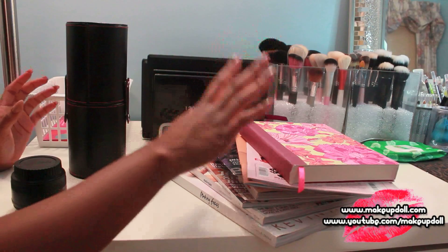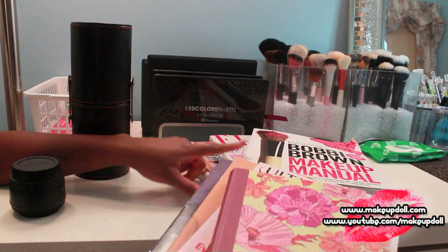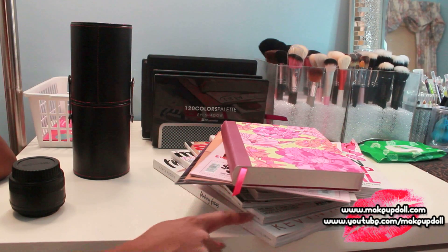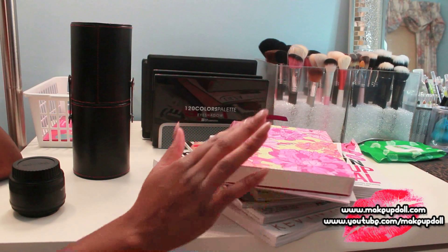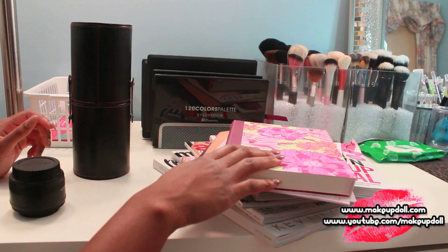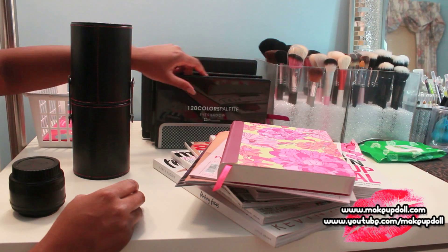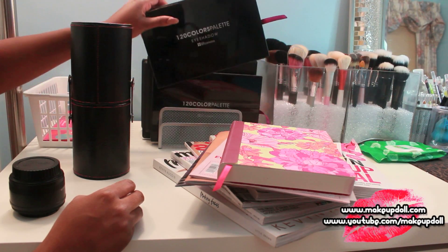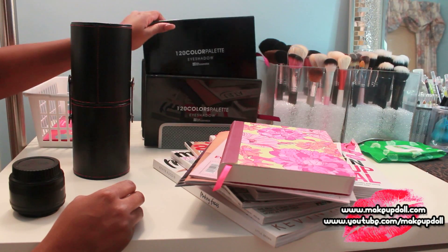I've got some makeup books — a Bobbi Brown Makeup Manual, Kevin Aucoin's Making Faces on the bottom. I've got some magazines and catalogs, and in here is where I write all your cards. Here is also where I keep all my palettes — this is the 120 palette from BH Cosmetics, and I have another 120 palette here.